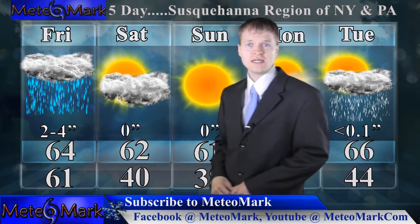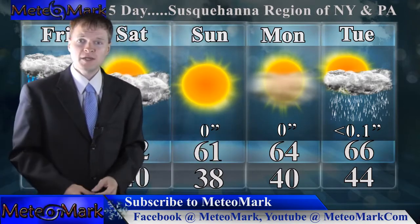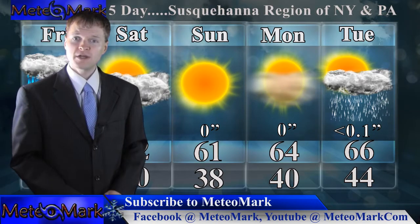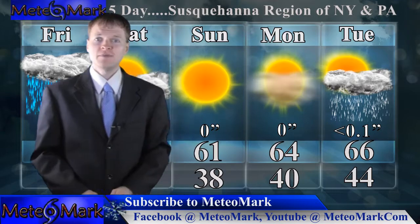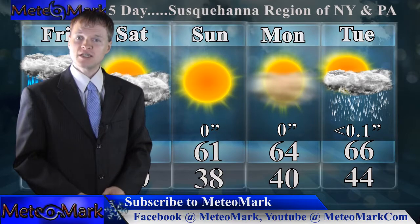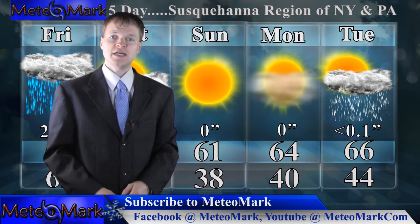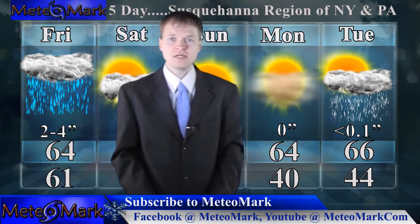Then we get into the weekend — a fresh-air weekend. It will be a little on the cool side compared to what you've been used to, but looking really nice: low to mid-60s for highs, with mid to upper 40s for lows — good for sleeping. Mid-60s towards Monday and Tuesday. Then we start to get into some showery conditions possibly Monday night into Tuesday, with that next small system moving through the area. That's going to do it at MediaMark.